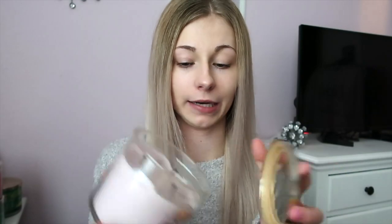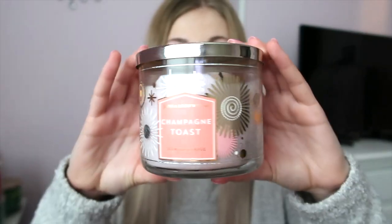This one reminds me of New Year's — it's Champagne Toast. I remember seeing YouTubers get it in a PR package and I really wanted it. When I smelled it I wasn't sure I loved it because it is a very sweet scent, but I got it because it's pink and matches my walls and room. I have burned it though. The notes are bubbly champagne, sparkling berries, and juicy tangerine — very fruity.